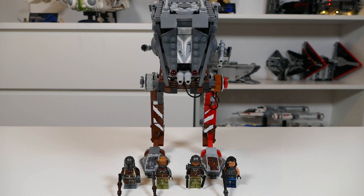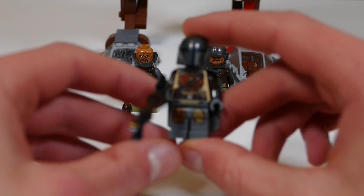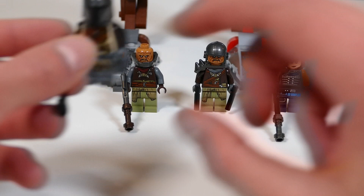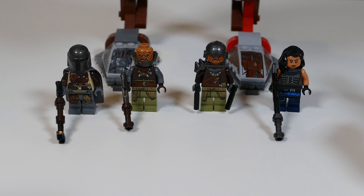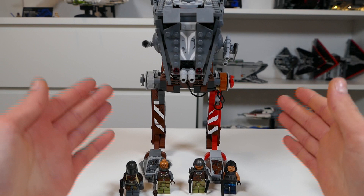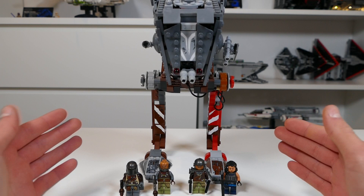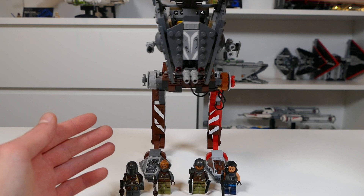Next up we have the first set from the Mandalorian line — the AT-ST Raider. This really introduced LEGO fans to the Mandalorian and was a pretty good starter set. We've got the old Beskar Mando, two Raider figures, and the now rather rare Cara Dune minifigure, which a lot of LEGO fans are looking to get. The AT-ST model itself is pretty good — the head is a very nice design, with nice turrets and cannons on each side. You've got some nice detail, a little playability with the top opening up, and altogether it's a pretty nice model that started off the Mandalorian LEGO sub-theme.